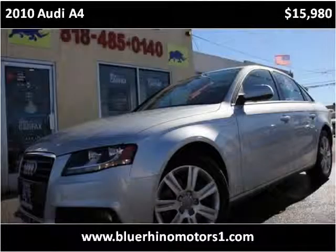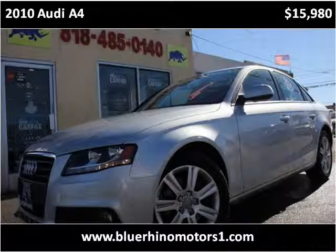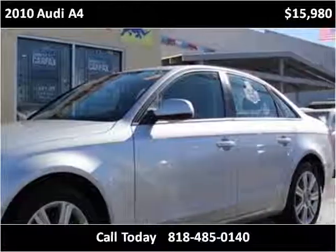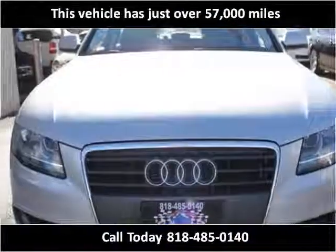This 2010 Audi A4 is available from Blue Rhino Motors. This vehicle has just over 57,000 miles.